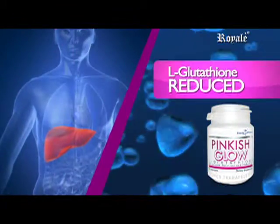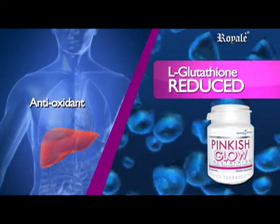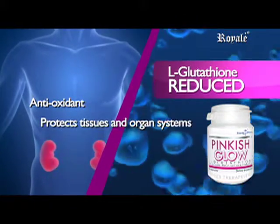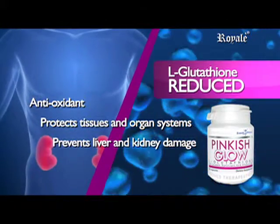L-Glutathione, reduced as an antioxidant, prevents oxidative stress in most cells and helps trap free radicals that can damage DNA and RNA. It protects tissues, improves the systems, and prevents liver and kidney damage.